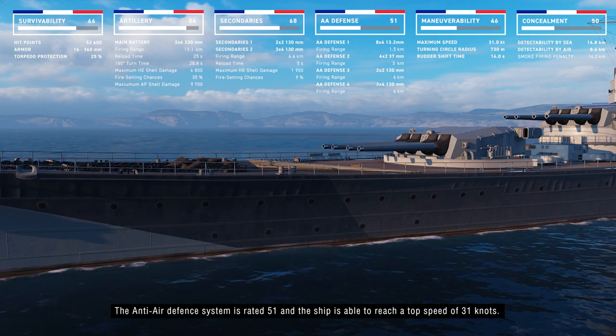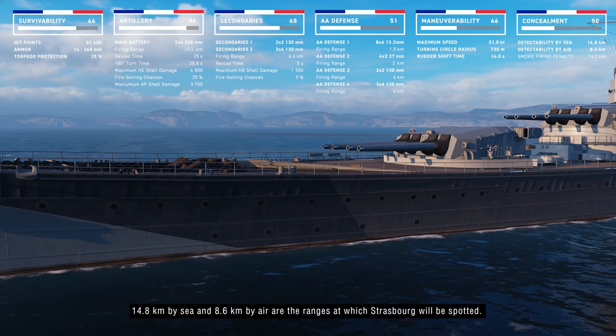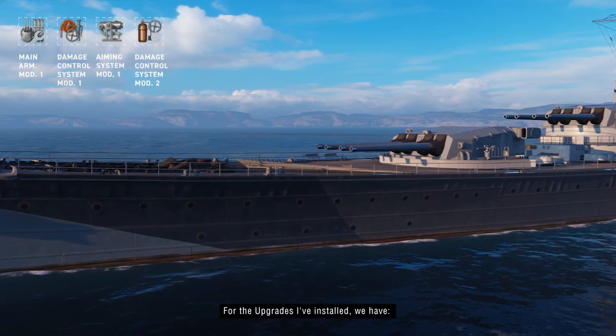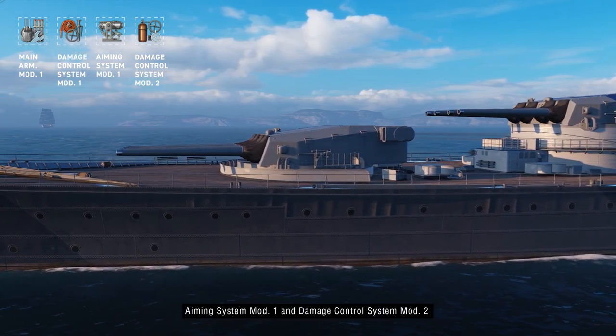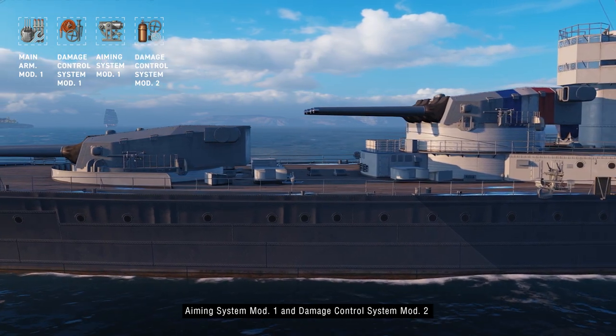Anti-air defense is rated at 51 and the ship can reach a maximum speed of 31 knots. Detection ranges are 14.8 km by sea and 8.6 km by air. Installed upgrades are: Main Armaments Modification 1, Damage Control System Modification 1, Aiming Systems Modification 1, and Damage Control System Modification 2.